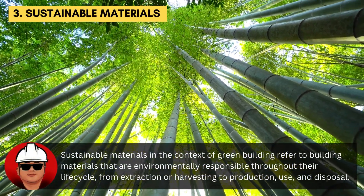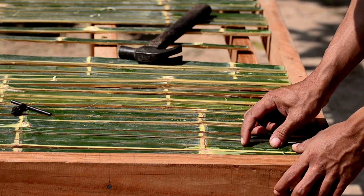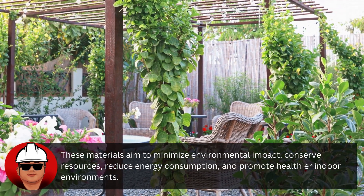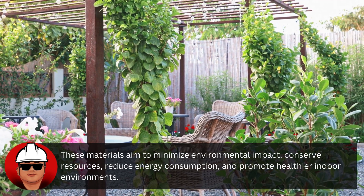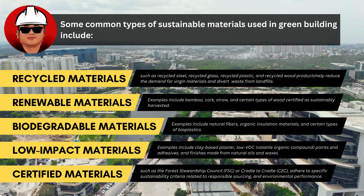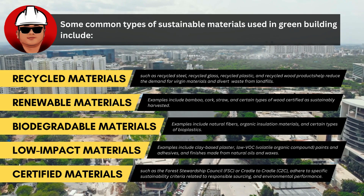Sustainable materials, in the context of green building, refer to building materials that are environmentally responsible throughout their life cycle — from extraction or harvesting, to production, use, and disposal. These materials aim to minimize environmental impact, conserve resources, reduce energy consumption, and promote healthier indoor environments. Common types of sustainable materials include recycled materials, renewable materials, biodegradable materials, low-impact materials, and certified materials.